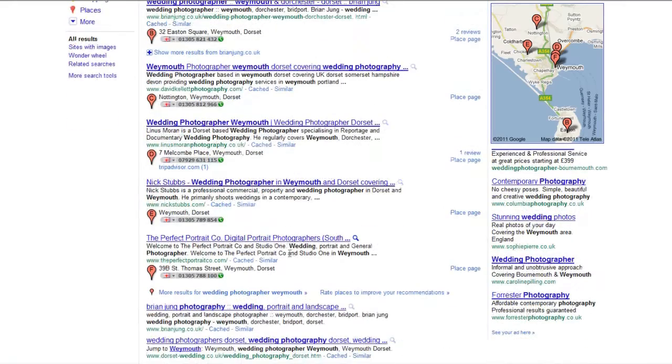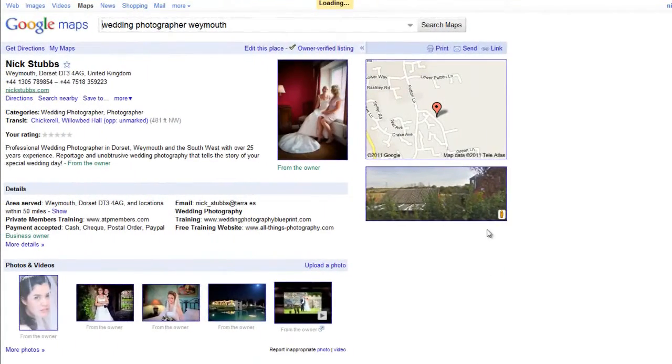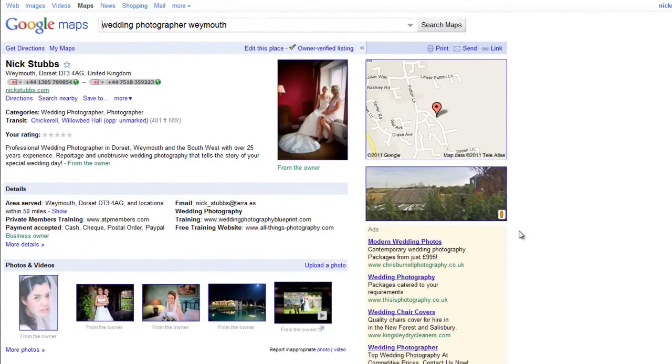The first thing that really stands out on a place page is that you get allocated a letter and a marker on the map, which shows the bride where you're based — good if the wedding is in the local area. They can also immediately see a phone number before even visiting your website or place page, and they can call directly from the listings.